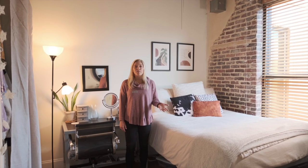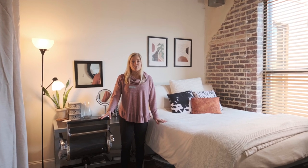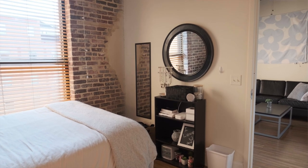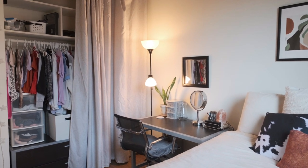Each of our bedrooms also come fully furnished with a full extra long bed, a desk, a desk chair, as well as a modular dresser that this resident has decided to unstack and put half in the closet and half under the bed. Each closet has floor to ceiling storage with a curtain that you can pull across.